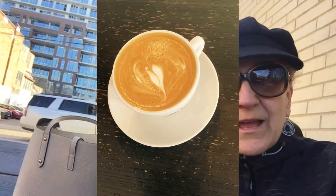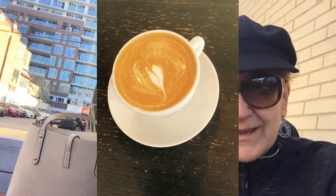It's a beautiful October afternoon and here we are at Dark Horse Espresso Bar enjoying the patio. I'm going to try a cappuccino which is made with dark roast beans and here we go.